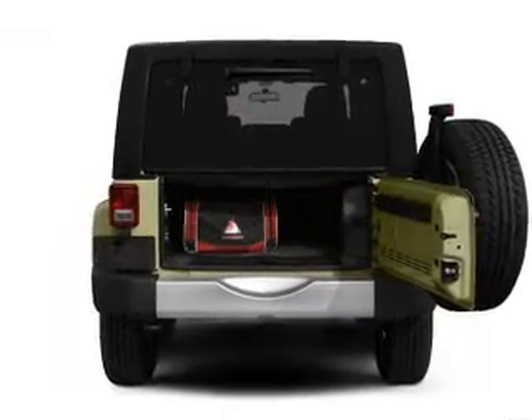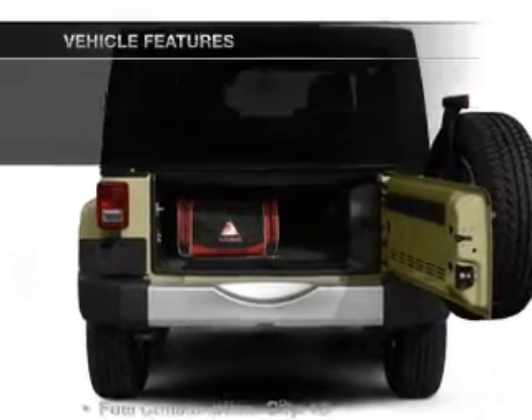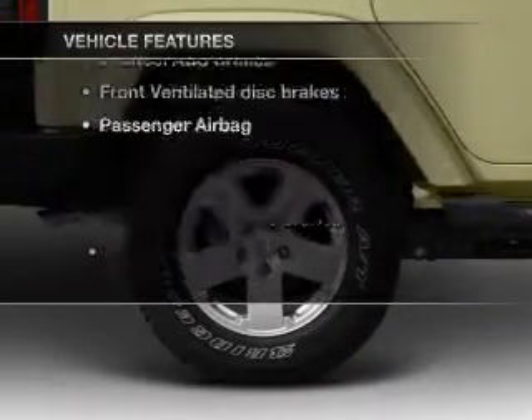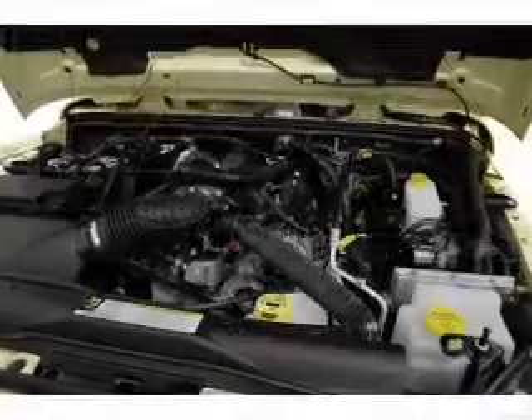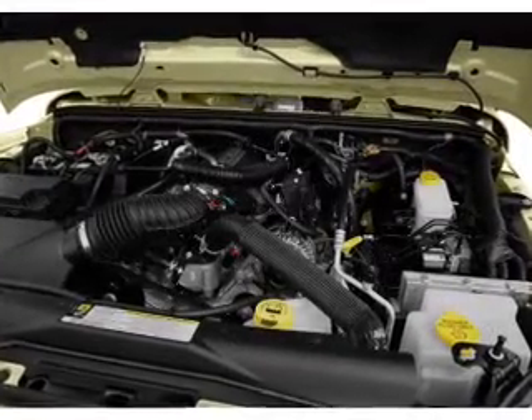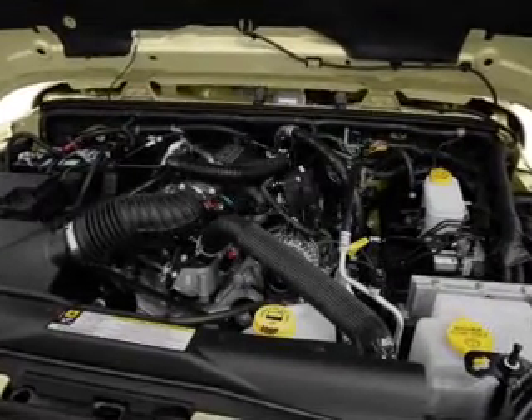Anti-lock brakes help you bring your vehicle to a safe stop. Plus enjoy these notable features that are included in this vehicle: air conditioning, power steering, cruise control, an alarm system, an AM FM stereo with a CD player, and an adjustable tilt steering wheel.